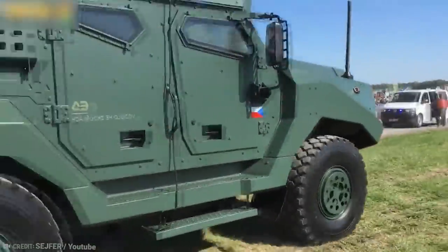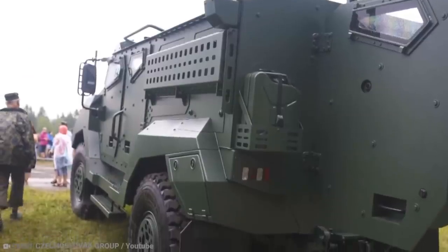Basically, if you want an armored vehicle that can do almost anything, this is the one for the job.